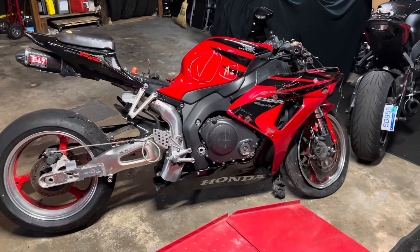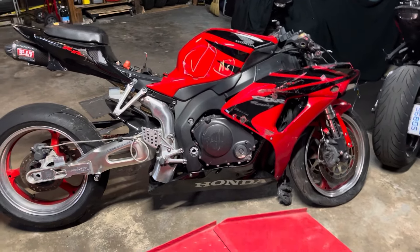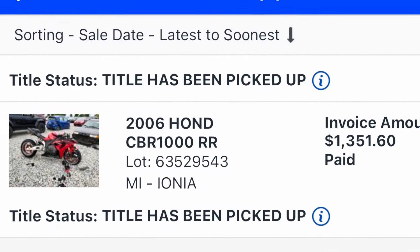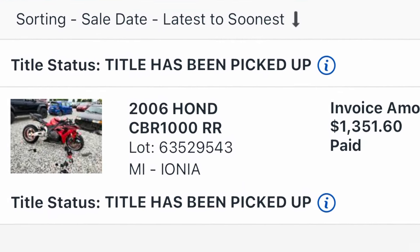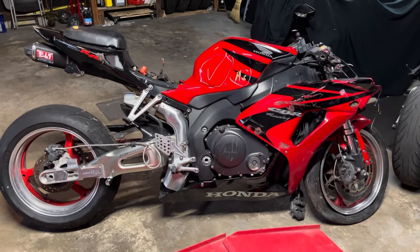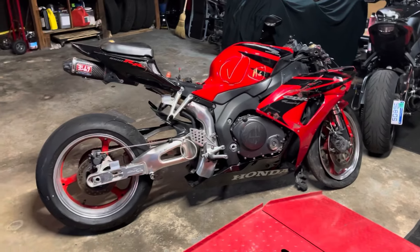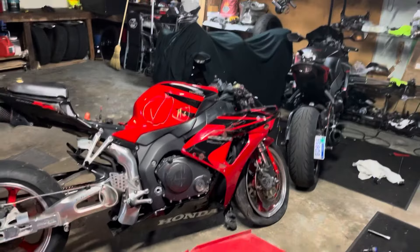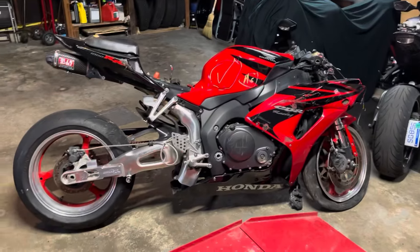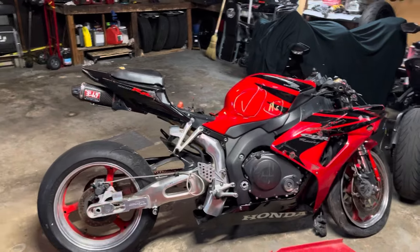Won this bike for $800 at Copart. Brought it home for $1,300 after fees — I'll throw the winning bid up on the screen. Doesn't get any better than that. Solid running 2007 CBR1000RR for $800. All it needed was a battery and the kill switch freed up and it started right up. The throttle was obviously stuck, so it needed to be freed up, and the bike runs just fine. I couldn't ask for anything else.